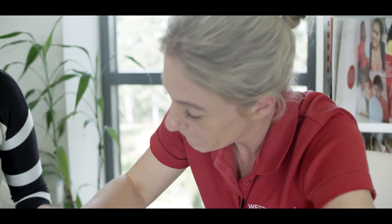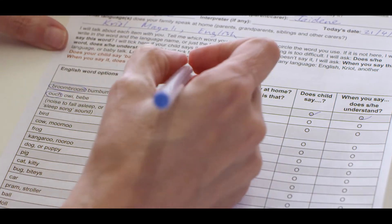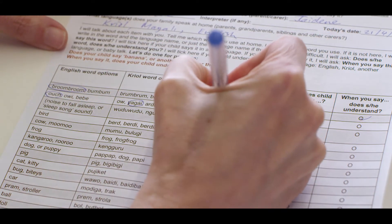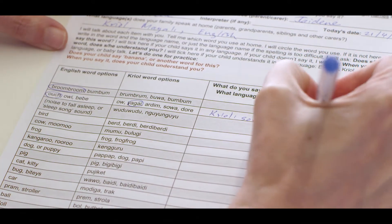The second word is ouch, ow, or bibi? She says ouch in English and then yagai in Creole. Sometimes saw as well. She says it and she understands it.